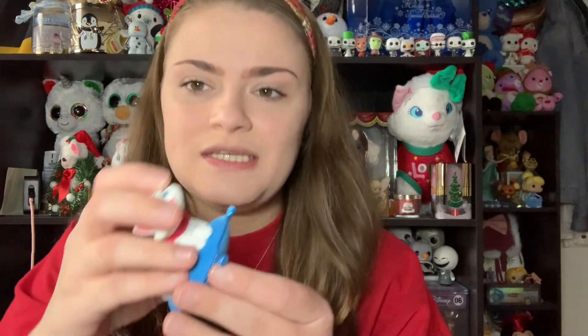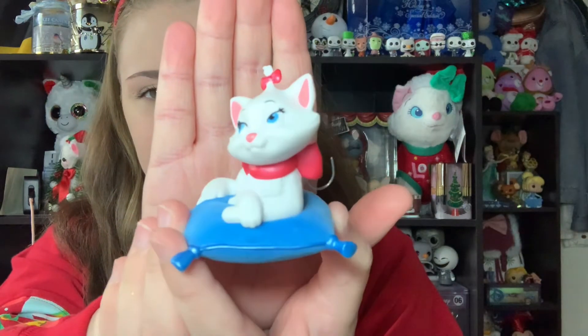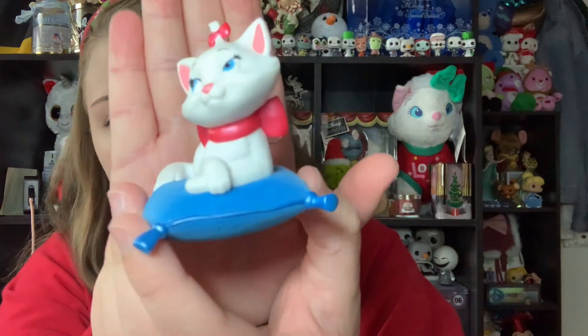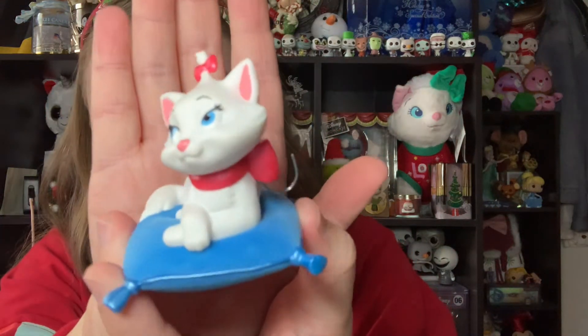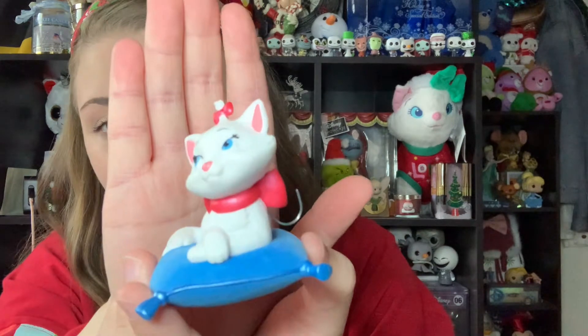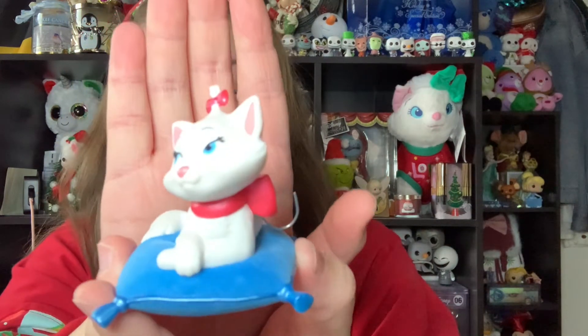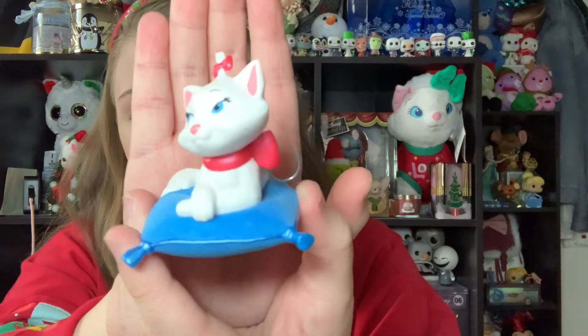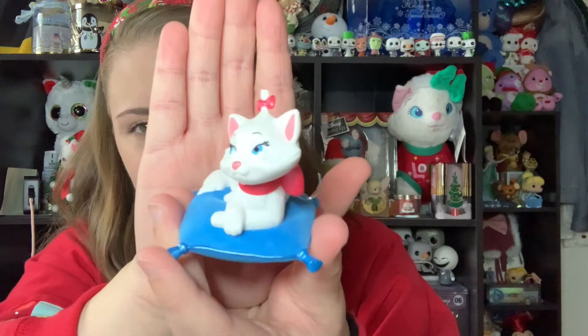Next is an Aristocats Hallmark Keepsake ornament from 2019, featuring Marie sitting on a pillow. I love the bright pink on her bow, and the pillow she's sitting on is flocked, which is a super cute detail. The Aristocats is one of my favorite Disney movies of all time, so I always make sure I have some Aristocats representation on my tree. Now that I have this one, it's become my go-to Aristocats ornament for the Christmas tree.